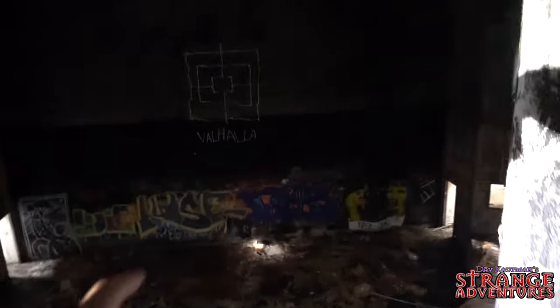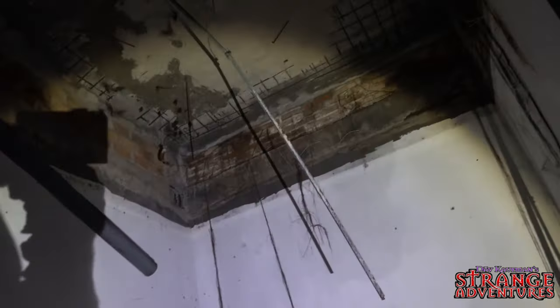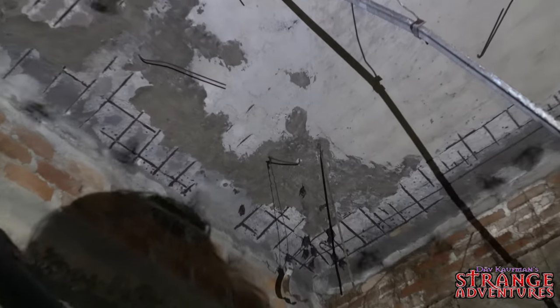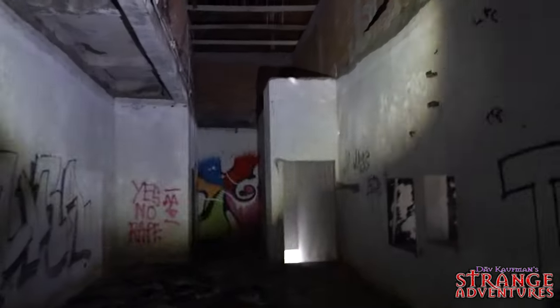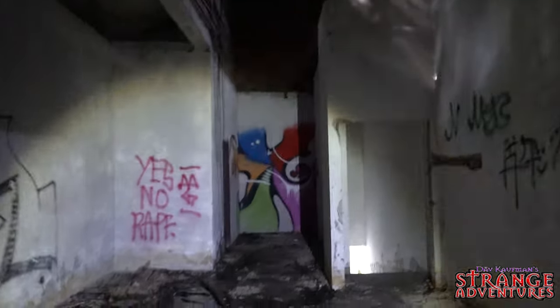Right through here is the theater and we're going to go down there in a second. There's not much left to this place, but after 25 years I don't know that I'd expect a lot. What's in this deep, dark room? Bats — lots of bats. We found the bats. There's a ton of bats in here. Wow — tons and tons of bats and we're getting pooped on!